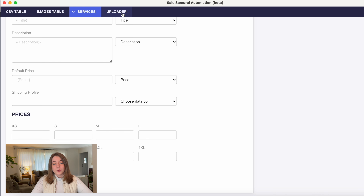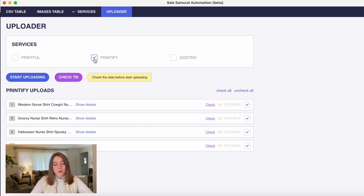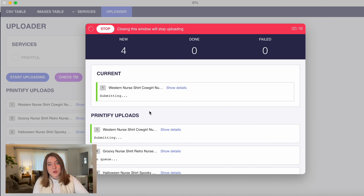Now we're going to go over to the uploader section and it's going to give us the option to select Printful, Printify, or Guten — but we are paired with Printify right now, so I'm going to click that. There's also the option to do a trademark check. But if we know everything is good to go, we're just going to push Start Uploading. If you aren't already logged into your Printify account on your current computer, it's going to bring up a pop-up window that prompts you to log into the correct Printify account. But I am already logged in, so it's just going to begin starting the process.